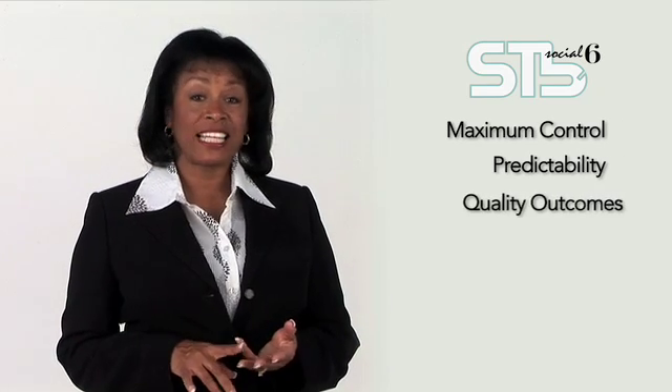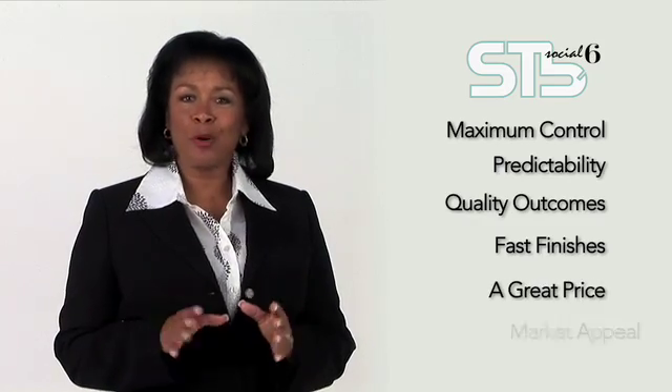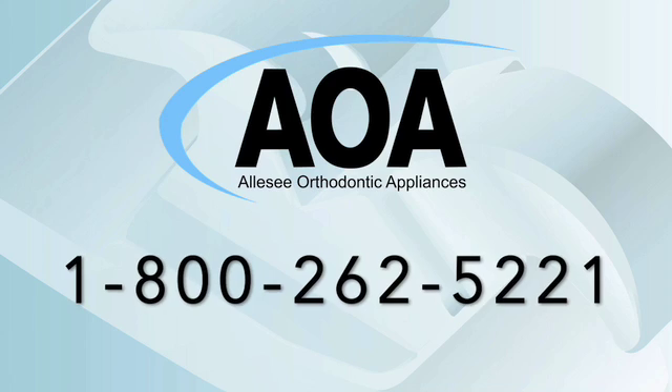STB Social 6 — it's lingual treatment made easy. It offers maximum control, predictability, quality outcomes, incredibly fast finishes, a great price, and all the market appeal of clear aligner treatment. And to put the power of STB Social 6 to work in your practice, all you have to do is call Ormco's AOA Lab or your Ormco Sales Rep and tell them you're ready to try STB Social 6. If you're looking for a great alternative to clear aligners and a very appealing treatment option, the answer really is right on the tip of the tongue — STB Social 6.